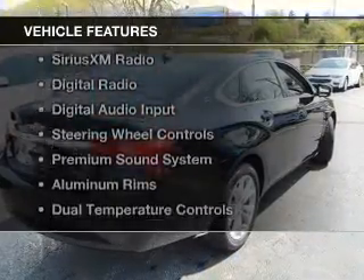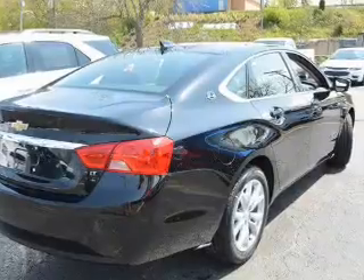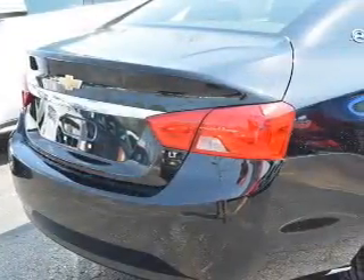The features include Internet connectivity, electric trunk, Bluetooth connectivity, and Sirius XM satellite radio.